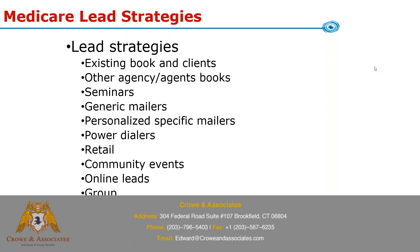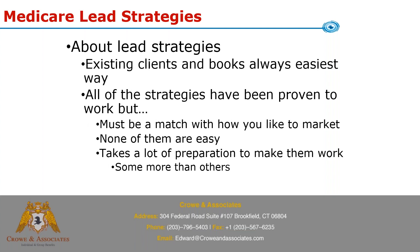We'll talk about working your existing book and clients, working with other agencies or agents' books, seminars, mailers, personalized mailers, power or predictive dialers, retail, community events, online leads, and group strategies. Retail has been pretty popular lately, especially with the new announcement of Aetna working with Target stores. They're putting a lot of resources into it, so retail should be a hot one this year.